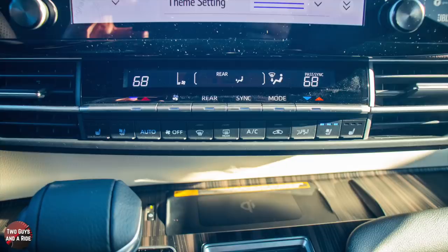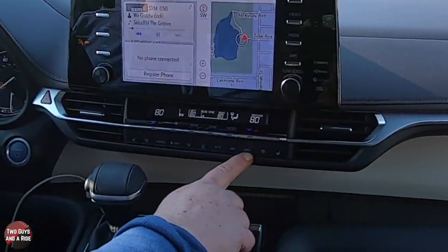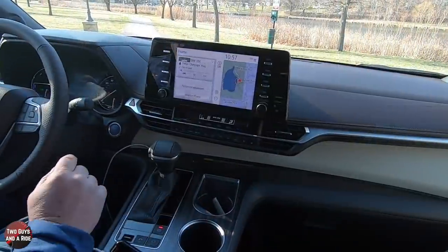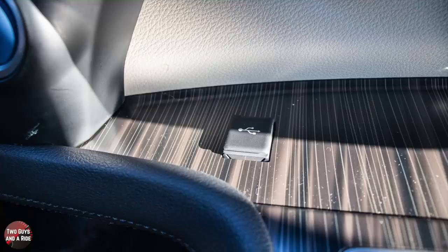The front seats are heated and ventilated with three stages. You do have your auto button for climate control, on or off for the climate system, and you can turn the rear off separately from the front. You've got your defroster buttons, AC button, recirculate, and a mode button. Down below that, you have a wireless charging pad with a power on/off button, and the USB port to access Apple CarPlay or Android Auto.